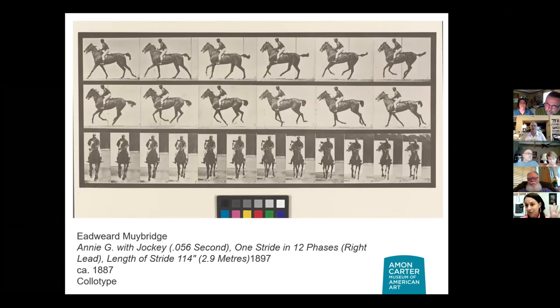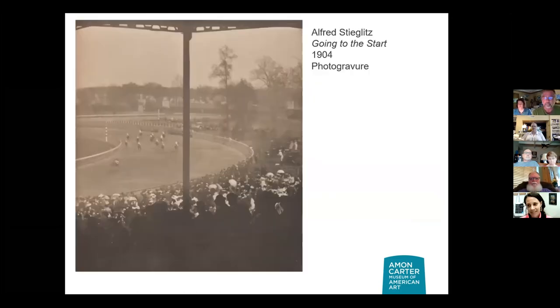So we see our jockey here — he's not in any real race but simulating what it would be like. Here we are at the races. This says 'Going to the Start.' What hits you first when you look at this photograph? It's raining. I can't tell if it's raining or if these are parasols that women are using for the sun — the haze could just be the dirt of the track.